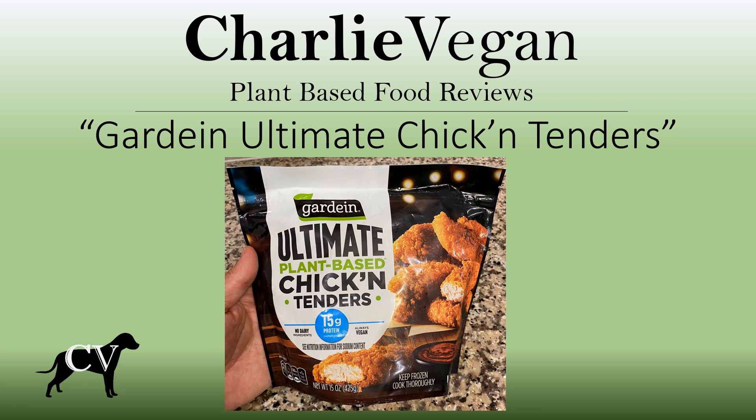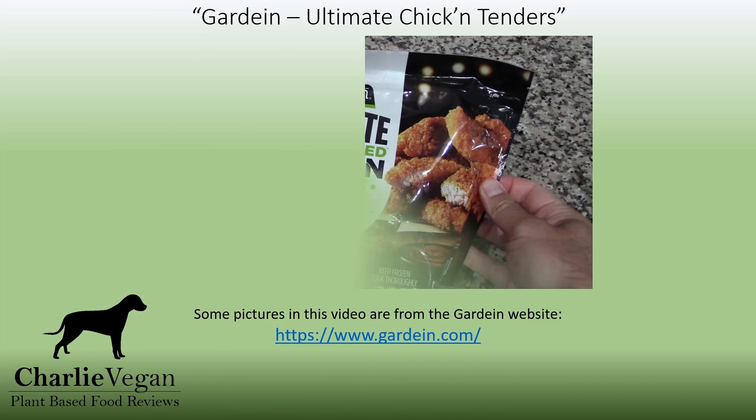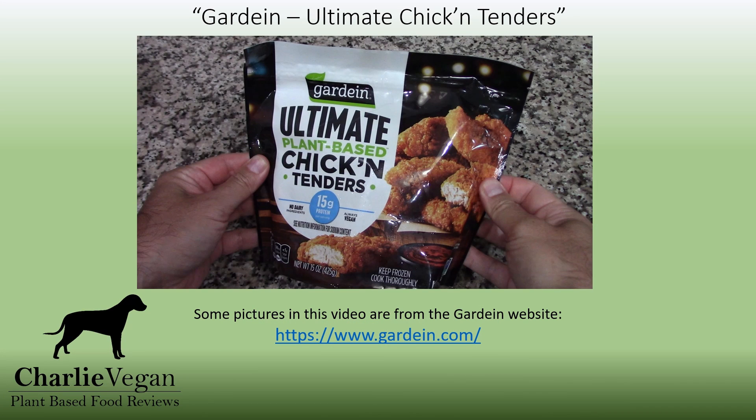If you're trying to decide whether or not to purchase this product, then this video is exactly what you are looking for. I recently tried these for the very first time and I had high expectations. I have tried the Gardein Ultimate Chicken Nuggets and already thought that they were probably the best plant-based chicken nuggets so far. I thought I would like the nuggets better because there should be more of the outside crunchy coating than on the tenders, where the tender should have more of the inside chicken than the nuggets.